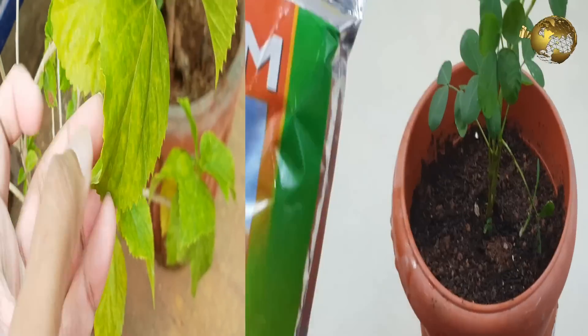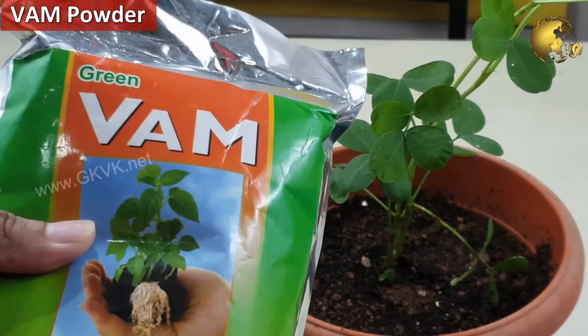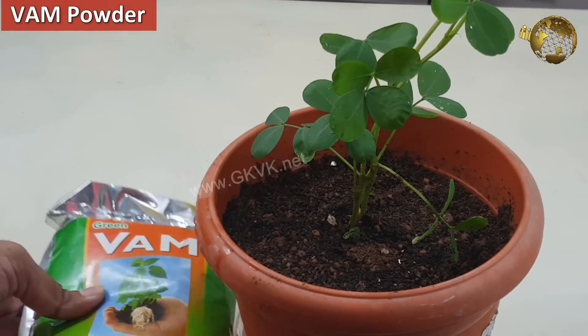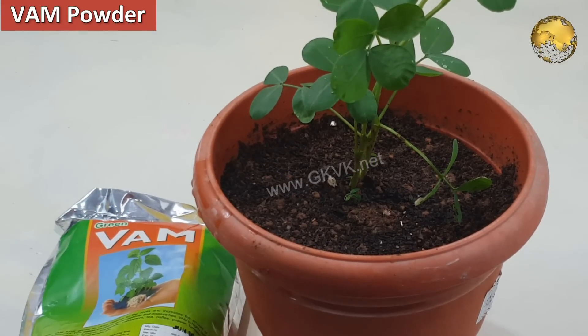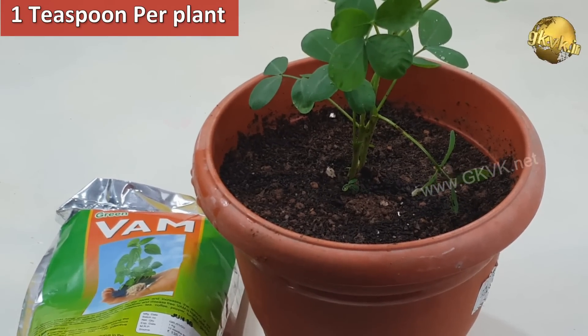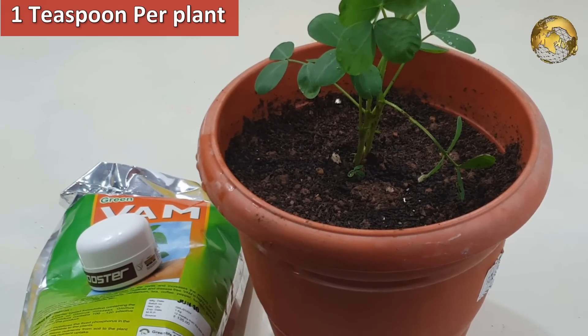The second product is the WAM — Vesicular Arbuscular Mycorrhiza — in powder form. Each gram contains about 100 to 200 propagules. Approximately add 1 teaspoon of this powder to the plant roots by digging a hole, or sprinkle it while repotting your plant.